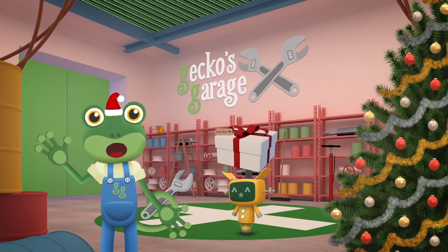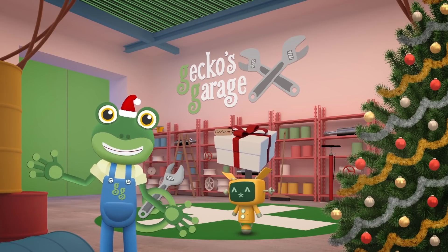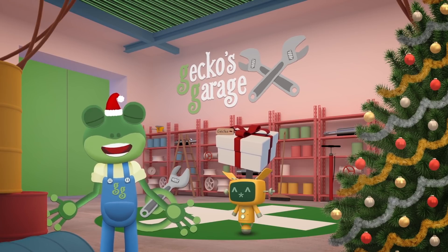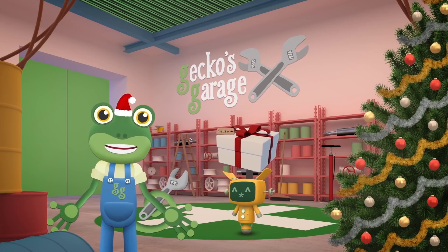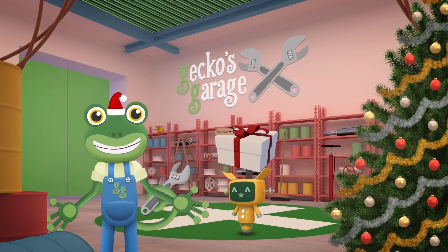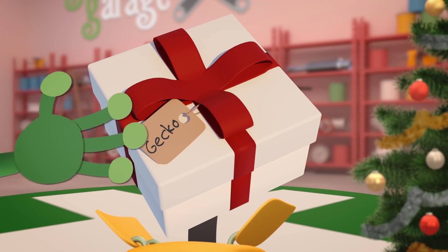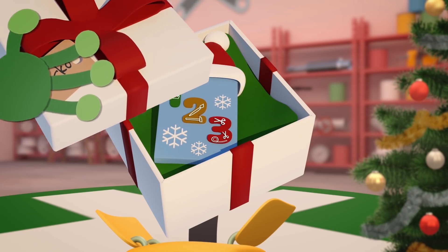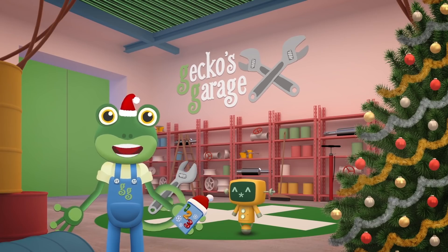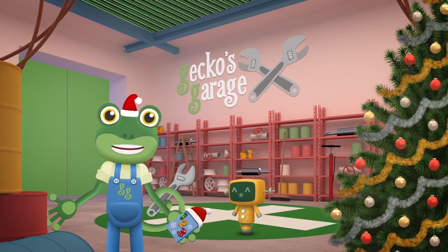Hello everyone! It's nearly Christmas day, but Santa's elves are sick and can't finish making the last few toys for Santa to deliver. He needs our help to make them! Santa's sent us a gift that he says will be useful — it's a new truck wash controller and it has three new buttons on it! Let's go outside and find out what they do!